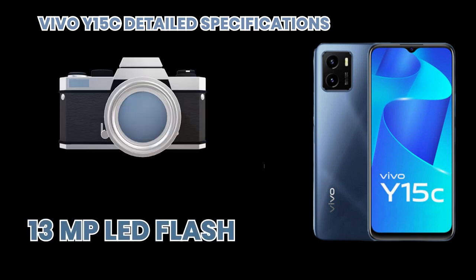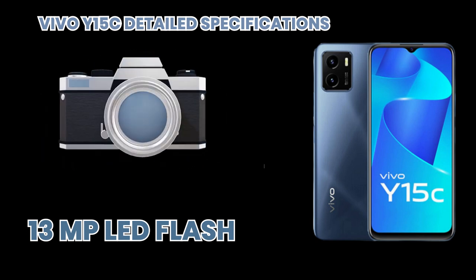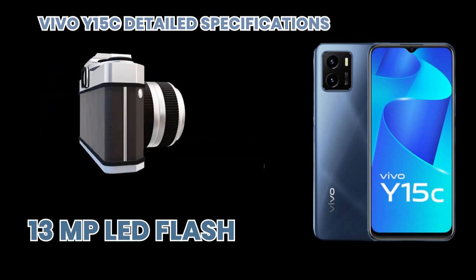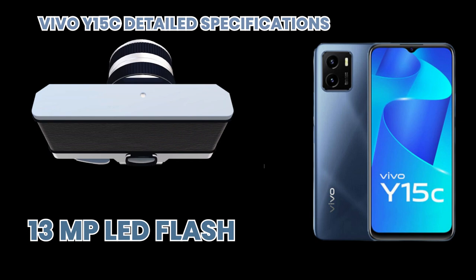Its camera delivers outstanding results. It has a dual camera setup with a 13 MP main camera with 27mm wide lens and LED flash. It has many features like photo, live photo, timelapse, pro mode, and more.